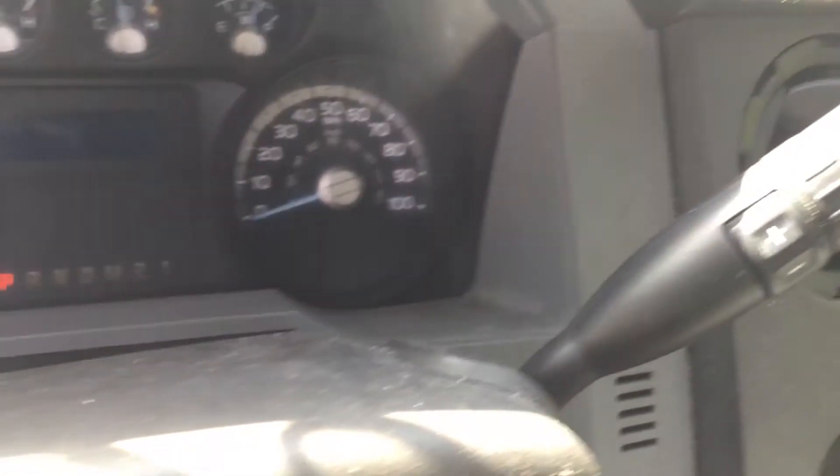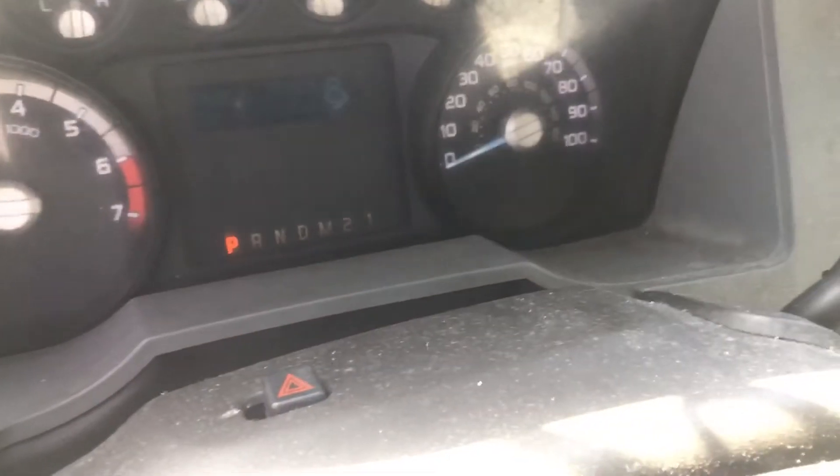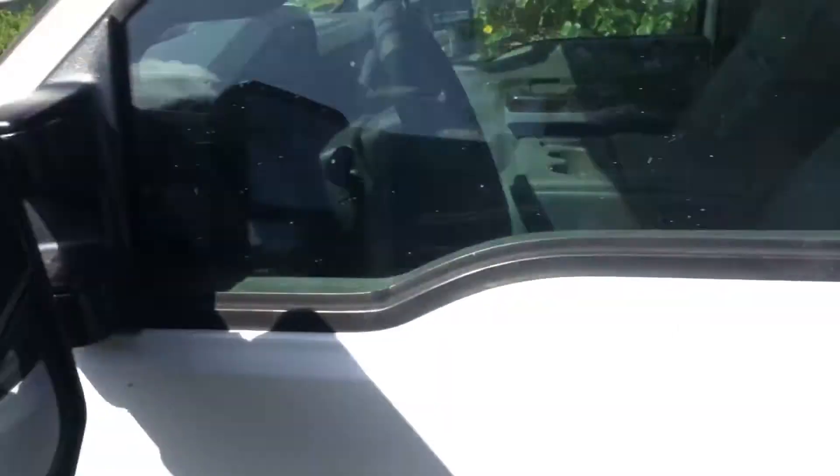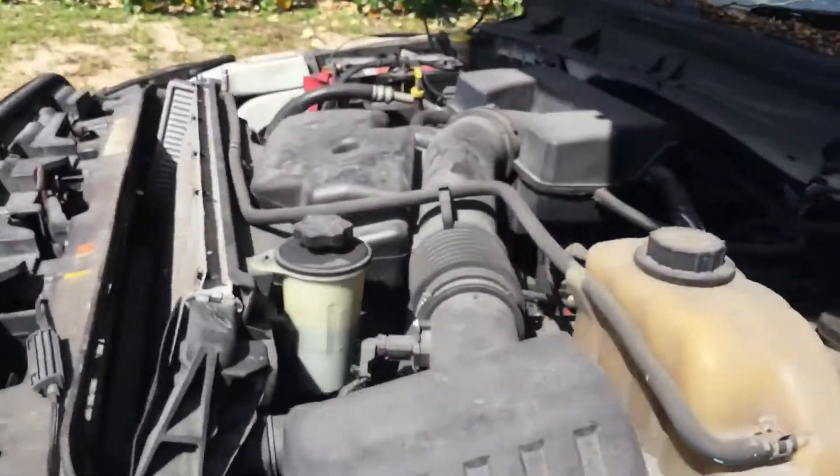Let me see if I can show you the miles. There are the miles — 48,900 miles. The 6.2 liter sounds good.